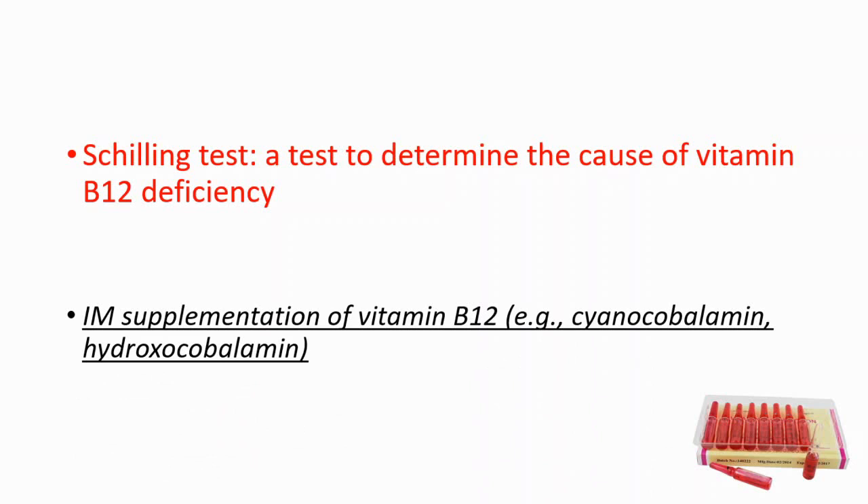In severe deficiency we are generally using intramuscular supplementation of vitamin B12, for example cyanocobalamin or hydroxocobalamin. That's the end of the video. If you find it helpful, please consider liking, commenting, and sharing with your friends. Take care.